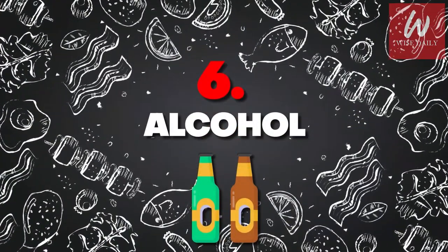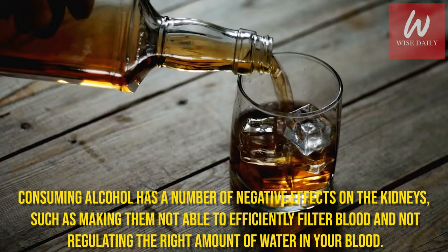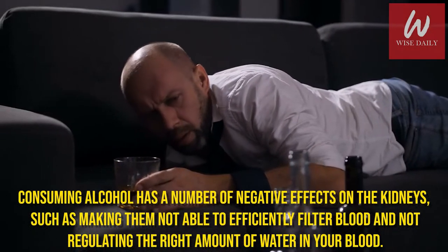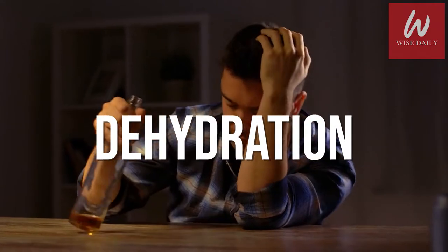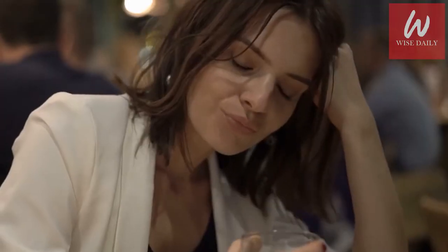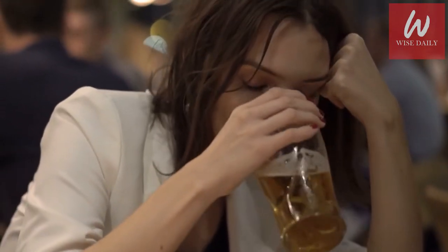Number 6: Alcohol. Consuming alcohol has a number of negative effects on the kidneys, such as making them unable to efficiently filter blood and not regulating the right amount of water in your blood. In addition, the dehydration that results from excessive drinking can decrease the function of your kidneys. Even occasional binge drinking — four drinks in one sitting for a woman and five for men — can be harmful too.